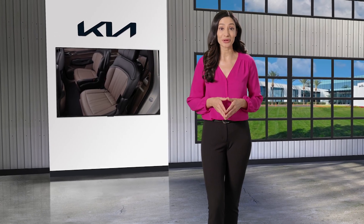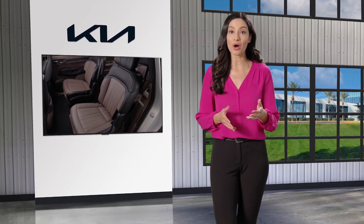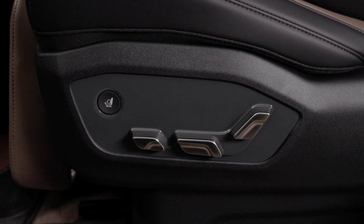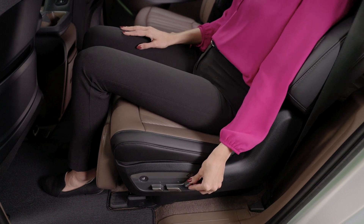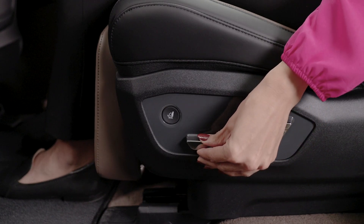Select Kia models have second row captain's chairs that come with various power controls as well as walk-in features for easy access to the third row seats. Second row captain's chairs have seat controls located on the outside part of each seat. They include power controls to move the seat forward and backward, adjust the seat back angle, and adjust the leg extension.